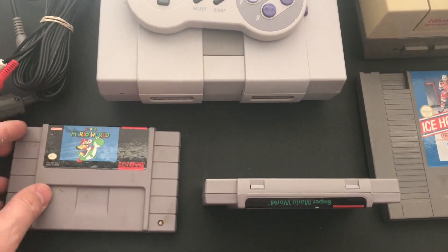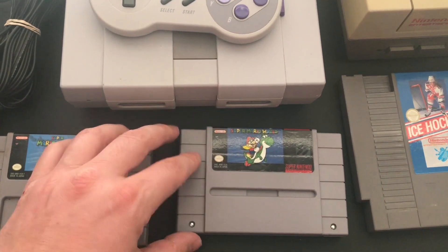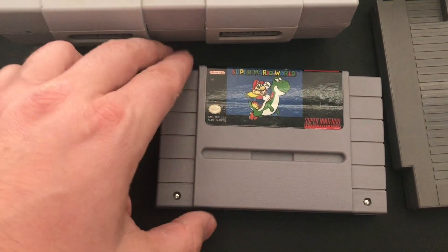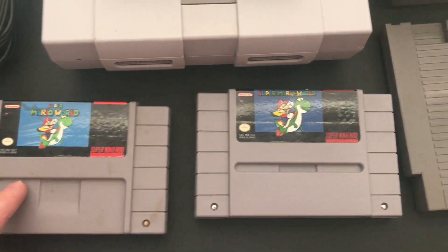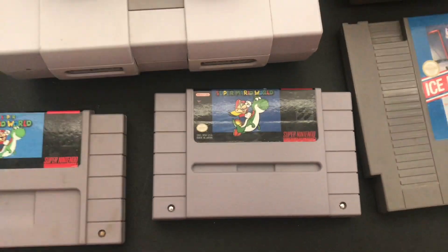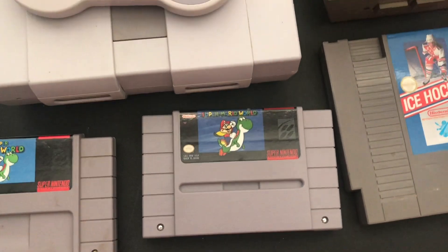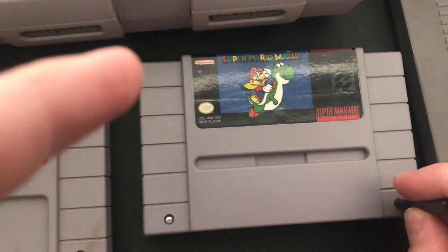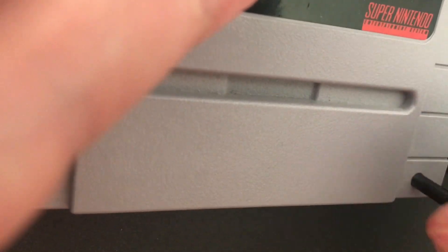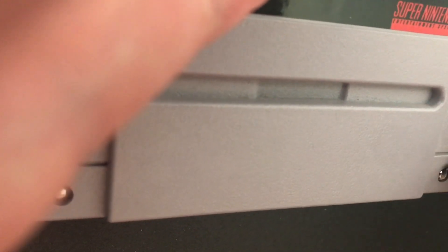But looking at it, there's this crease right here, and just the quality of it — you can tell the image is different, the font's different. I'm pretty sure it's at a minimum a replacement label. It may actually be a repro. Super Mario World seems like an odd thing to repro, but I'm going to go ahead and open it up and see what's going on in here.